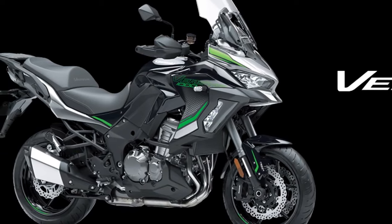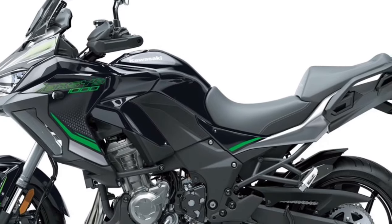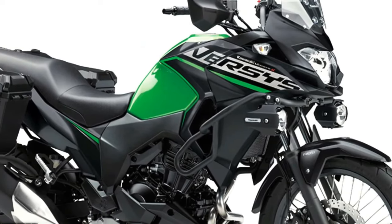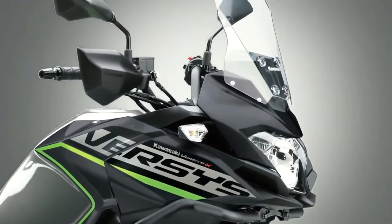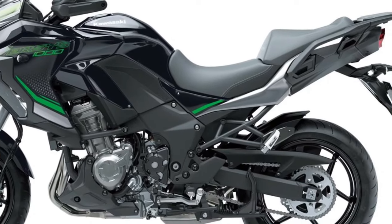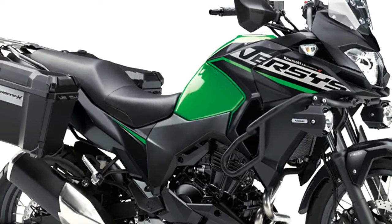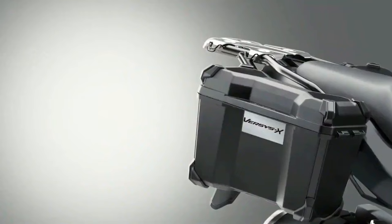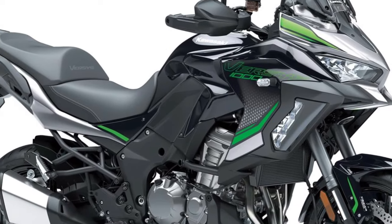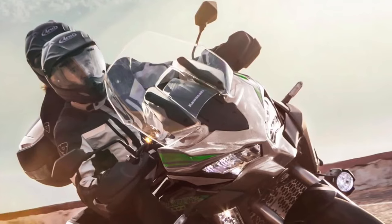Three variants of the Versys 1000 will be available to European customers in 2024: standard, S, and SE models, with two new color options available across 12 model options. The standard model shares many attributes with the other two machines in the range, including assist and slipper clutch, electronic cruise control, three-mode Kawasaki Traction Control Plus, selectable power modes, and integrated anti-lock braking.